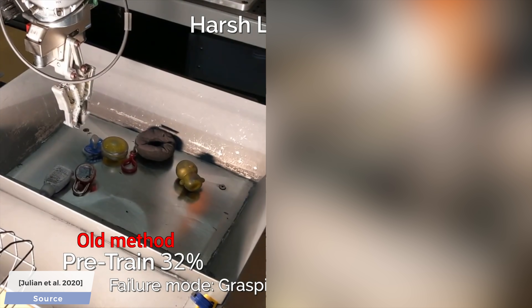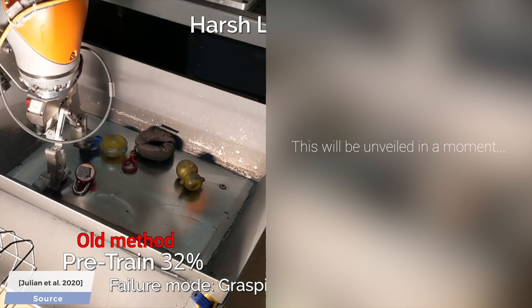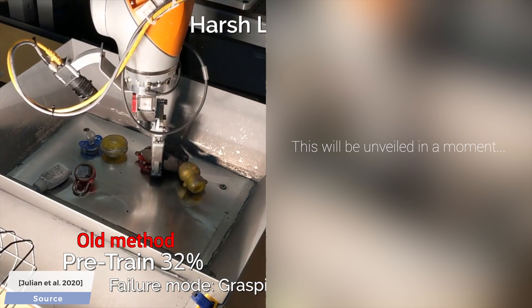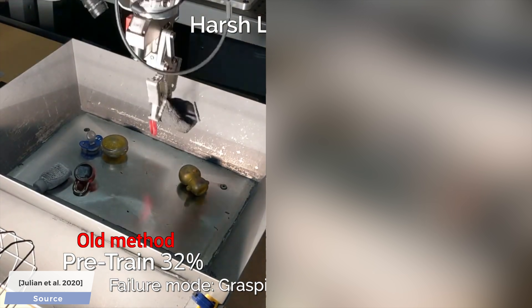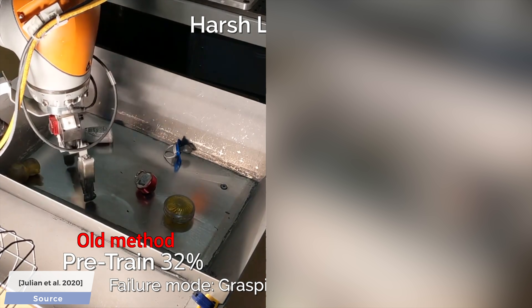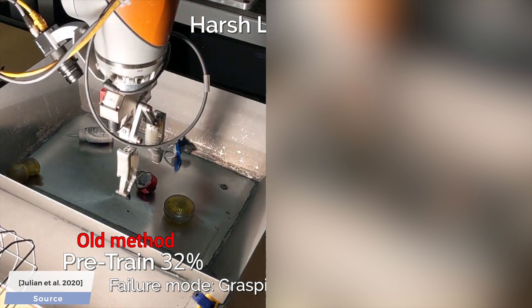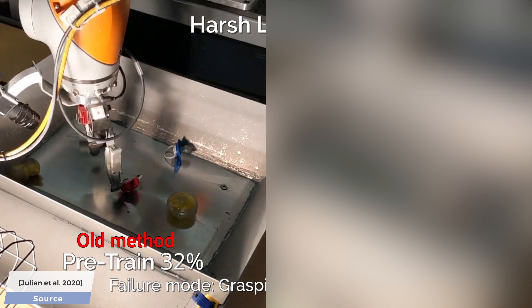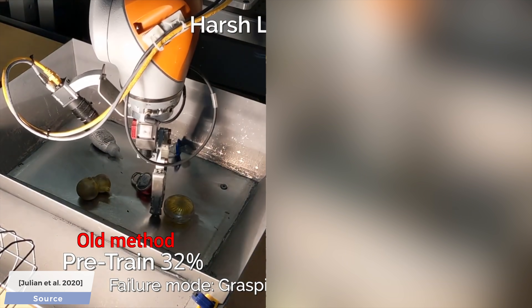Let's have a look at the lighting conditions part. Why would that be such an issue? The objects are the same, the scene looks nearly the same, so why is this a challenge? Well, if the lighting changes, the reflections change significantly, and since the robot arm sees its reflection and thinks that it is a different object, it just keeps trying to grasp it.